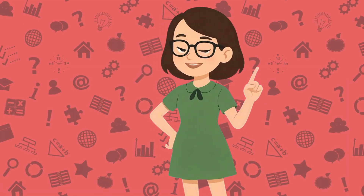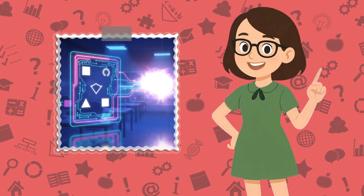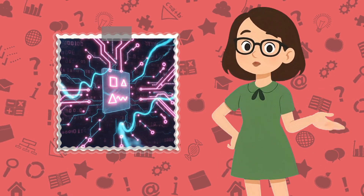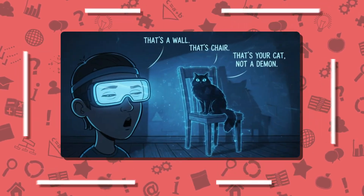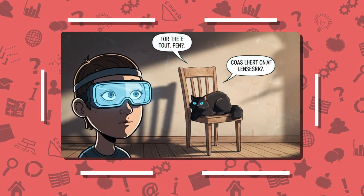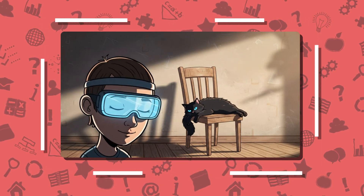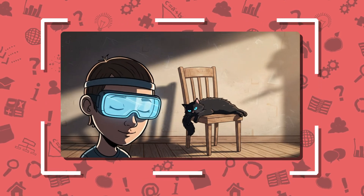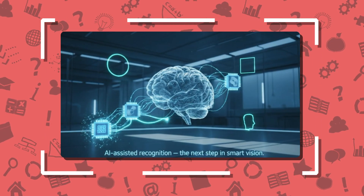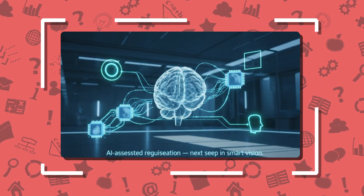Here's the cool part: the brain doesn't just see — it learns to see. When patients get the implant, they attend vision training sessions where they relearn how to interpret patterns of light. At first, it's just flickers — that's a wall, that's a chair, that's your cat, not a demon. Over time, the brain gets better at translating these flashes into real-world awareness. Researchers are now exploring AI-assisted processors that could identify shapes or objects automatically.